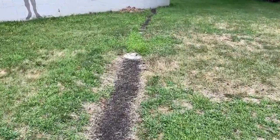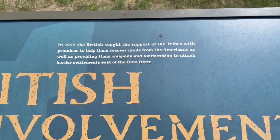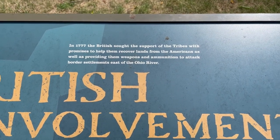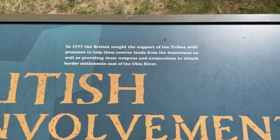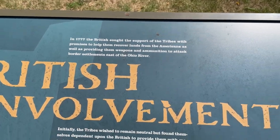I'll show you later on in the video. So in 1777, as it says, the British sought the support of the tribes, with promises to help them recover lands from the Americans, as well as providing them with weapons and ammunition to attack border settlements east of the Ohio River.